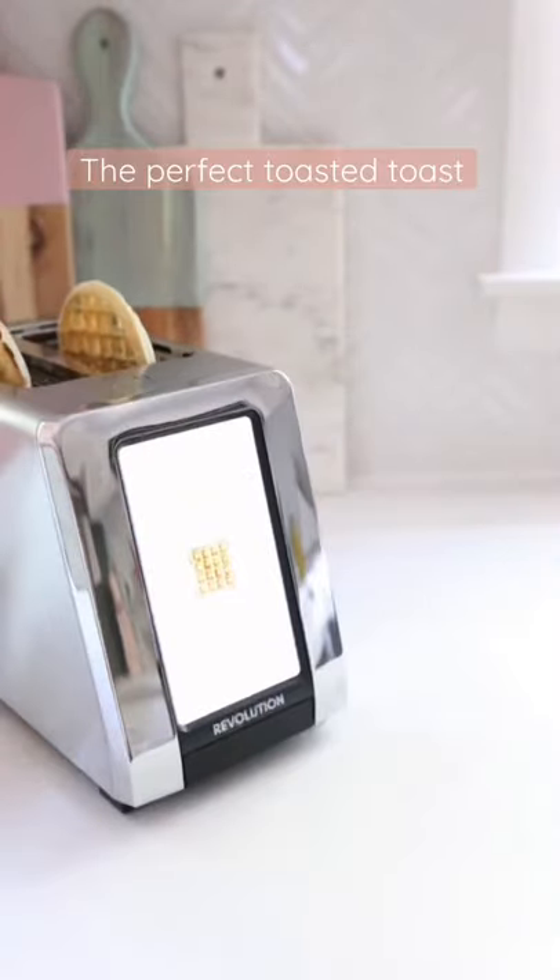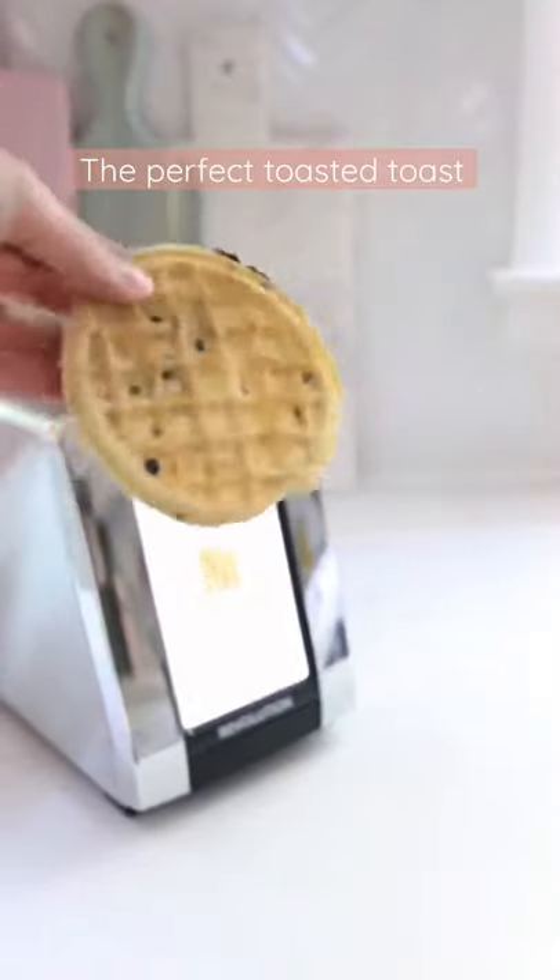I have to say we really enjoy teasing each other about our preferred level of toastness, because I am a waffle level three.